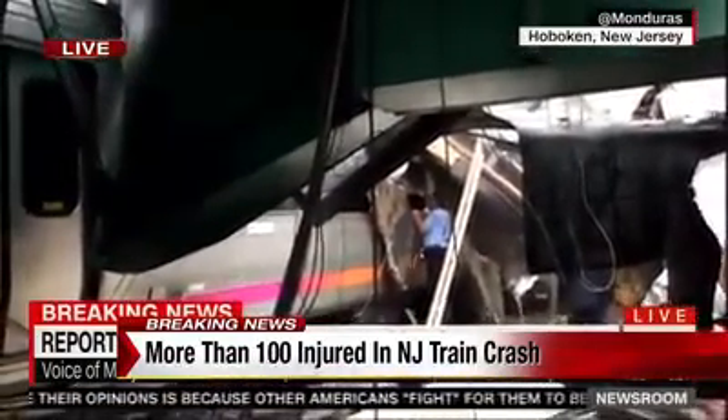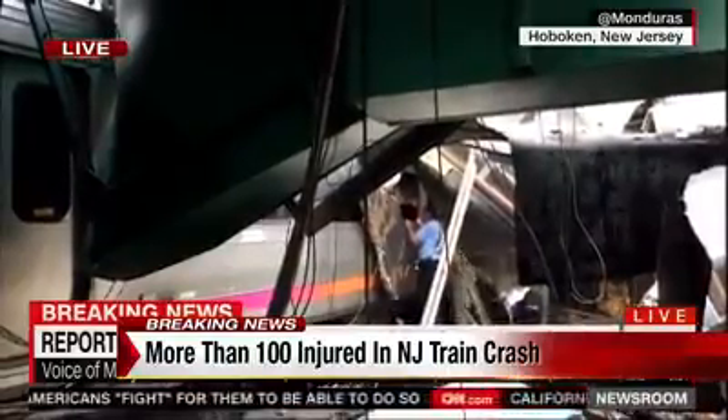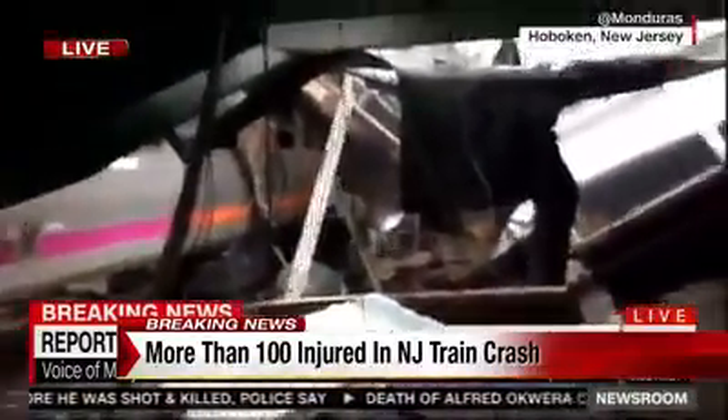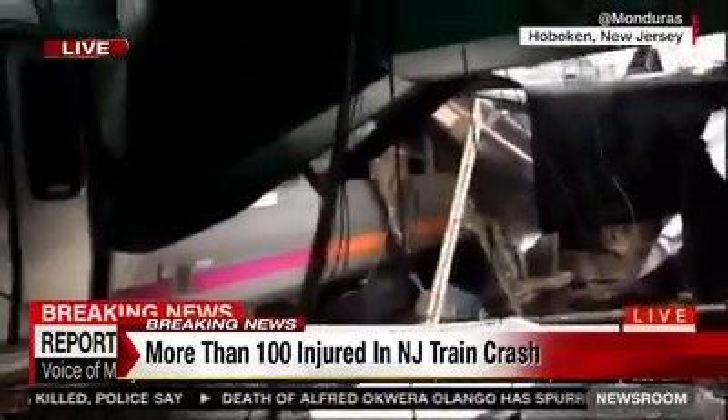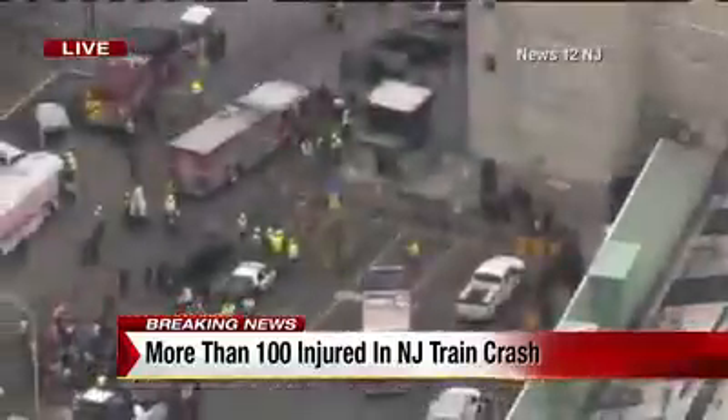When you look at the debris there, you can see someone looking through that train, probably making sure no one else is there. Some of the reports we're getting is that there may be passengers trapped from all that debris. Passengers were evacuated immediately from the terminal because of the structural integrity — a roof collapse. And all New Jersey Transit services will be diverted as a result.